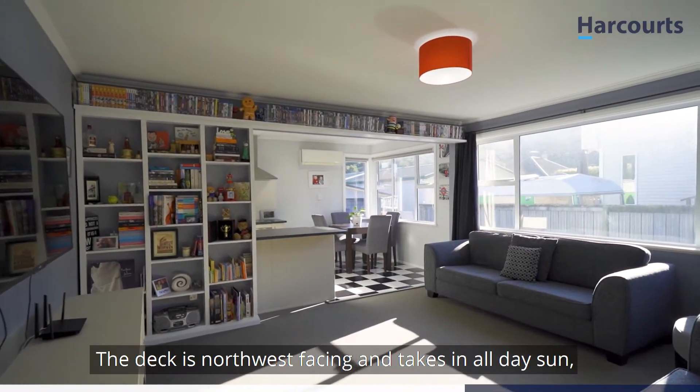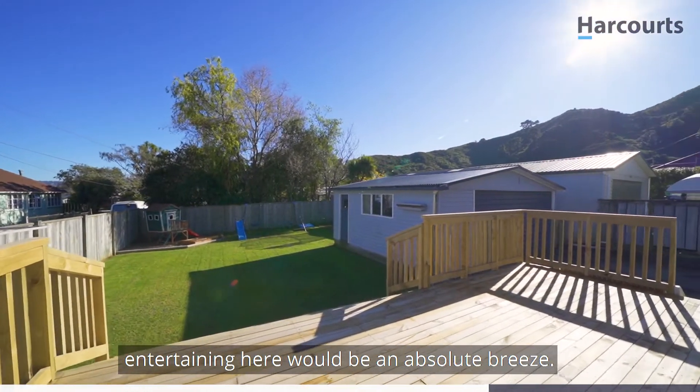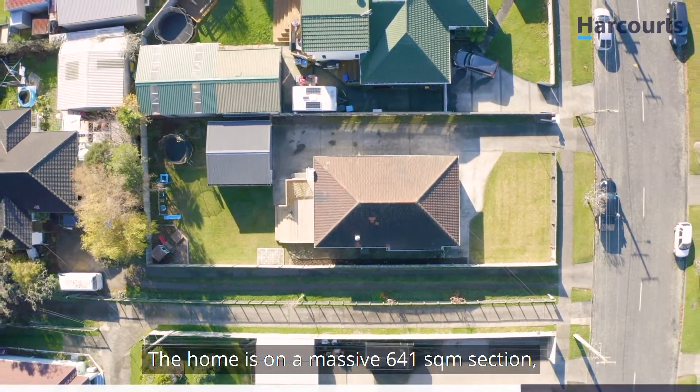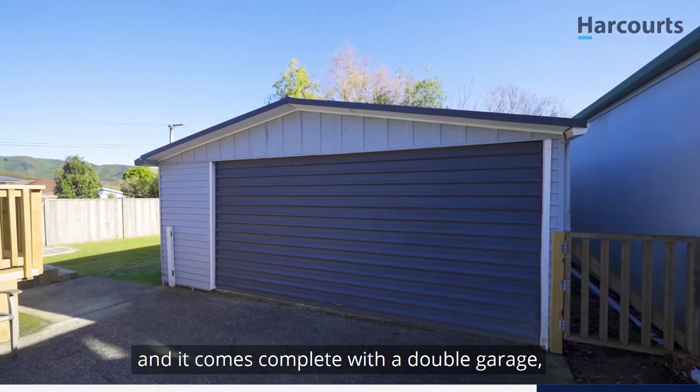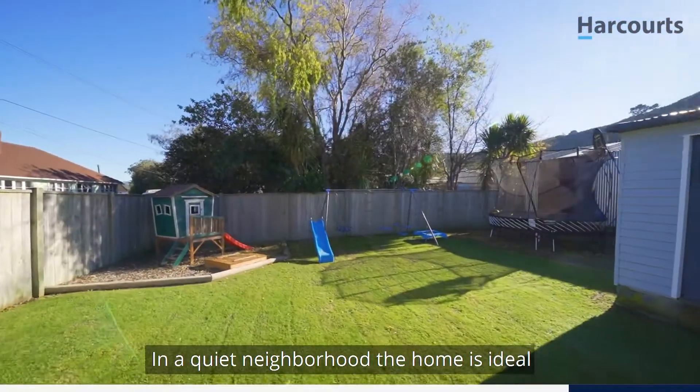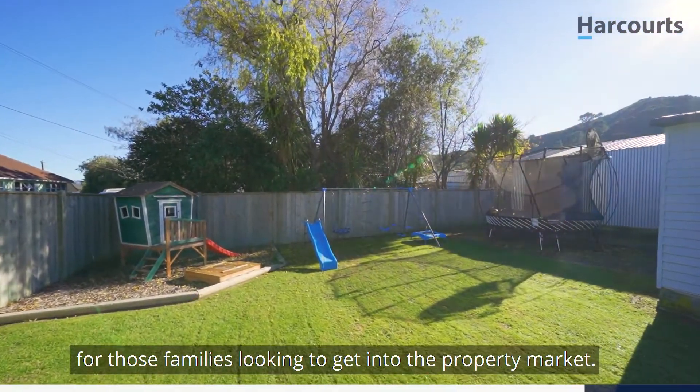The deck is north-west facing and takes in all-day sun — entertaining here will be an absolute breeze. The home sits on a massive 641 square meter section and comes complete with a double garage, extra off-street parking, and is fully fenced in a quiet neighborhood.